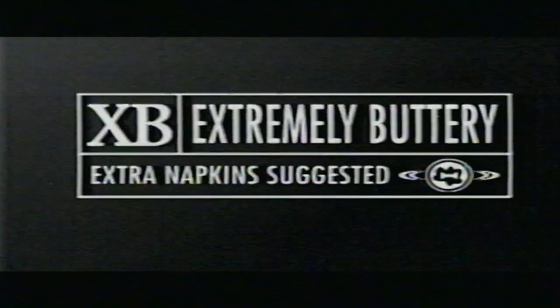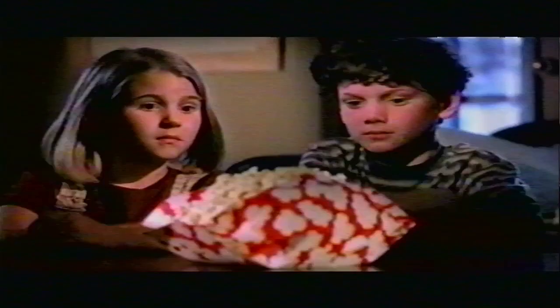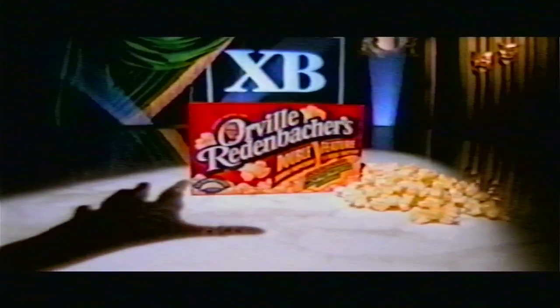Warning — the following preview is rated XB, extremely buttery. From the people who brought you gourmet brand popcorn comes Orville Redenbacher's Double Feature. With kernels frighteningly big, a bag that transforms into a bowl, and a sauce made with real butter that you pour on all by yourself. It will leave you screaming for more. Orville's Double Feature — grab it before somebody else does.